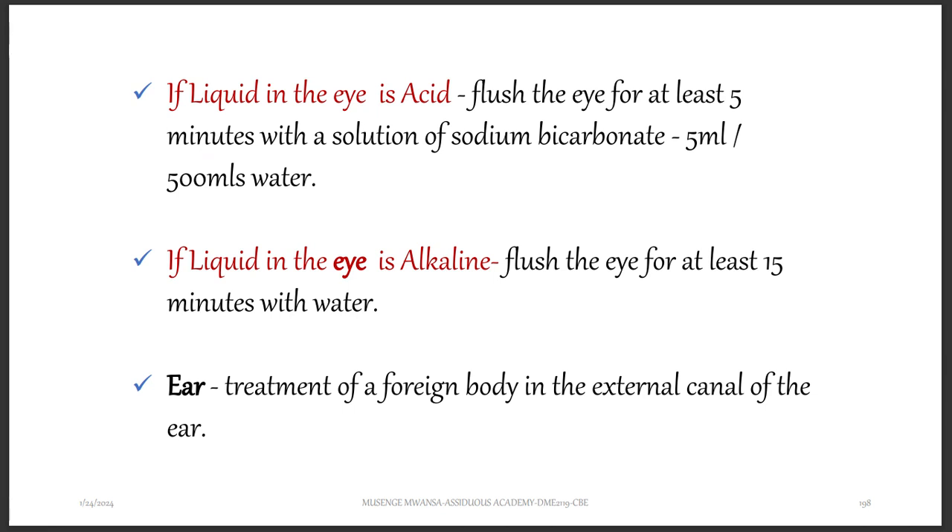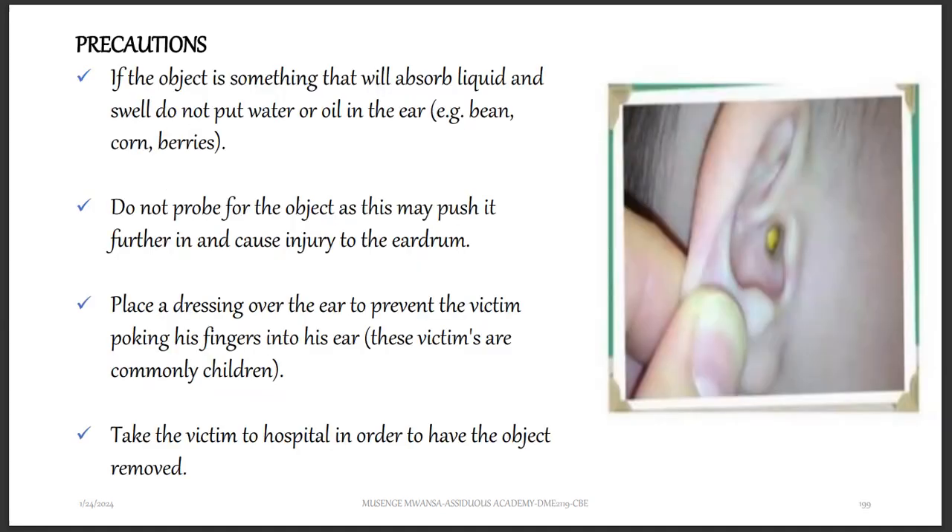If the liquid in the eye is alkaline, flush the eye for at least 15 minutes with water — you don't want to use an acid because you want to neutralize the base. If the foreign body is in the ear, here is the treatment of a foreign body in the external canal of the ear.